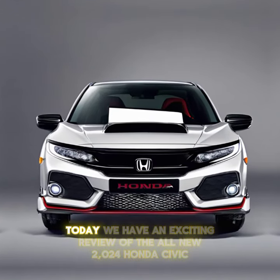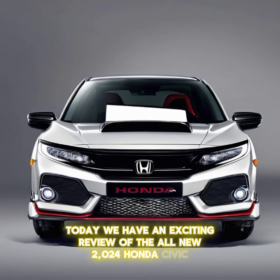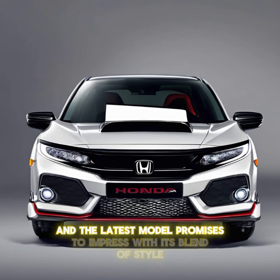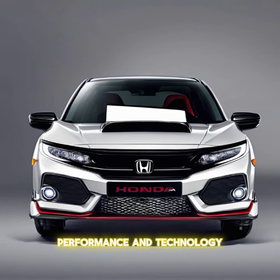Welcome to our channel. Today we have an exciting review of the all-new 2024 Honda Civic. This iconic compact car has been a favorite for decades, and the latest model promises to impress with its blend of style, performance, and technology.